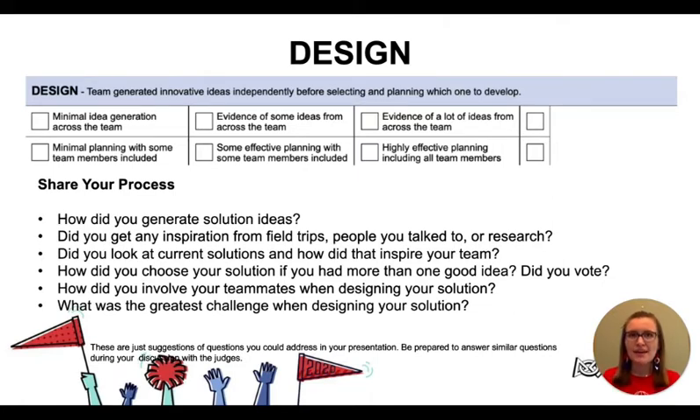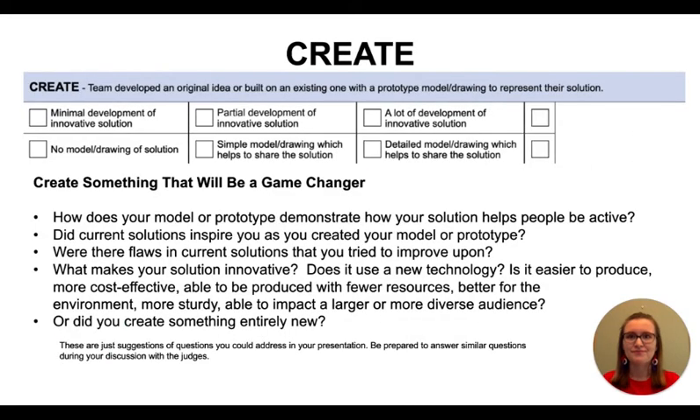After you have identified the problem, keep your presentation moving to get to your solution because you want to have enough time to share all your details. Judges want to learn about the process that led you to choosing just one solution to develop. How did you brainstorm, involve your teammates, and allow everyone to express their ideas? How did you arrive at the one you chose to pursue, and why is it meaningful to your teammates? The next thing you need to do is share how your team created and developed your solution, including any prototype or diagram that would help demonstrate how your solution helps others to be active and stay fit.